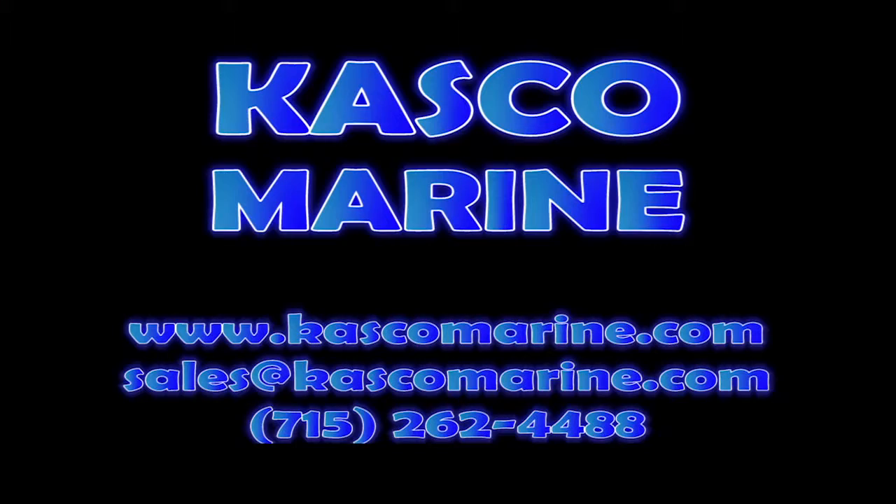Andy, thanks so much for your time today. I really appreciate it, and enjoy the rest of your time here at the show. All right, thank you.